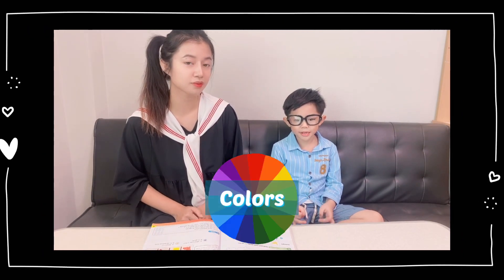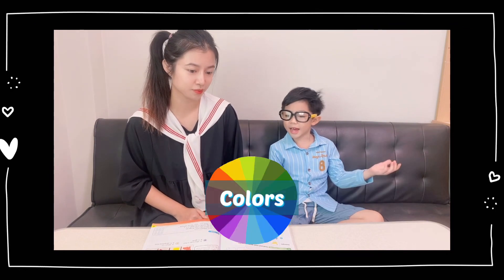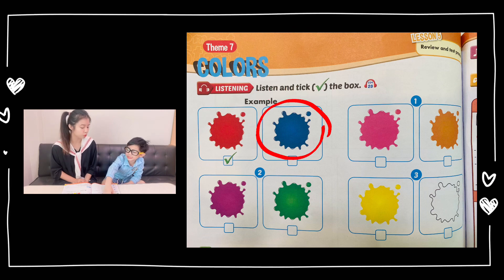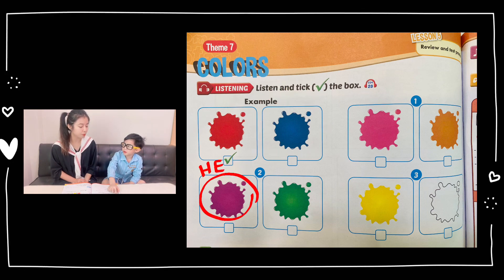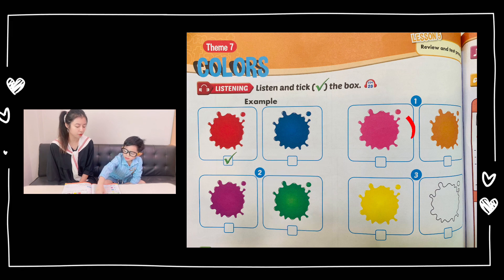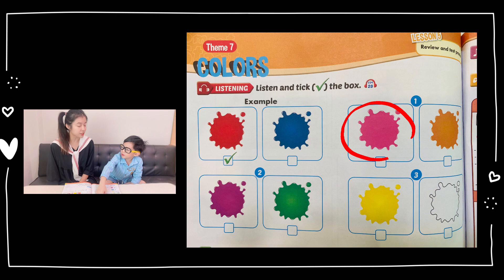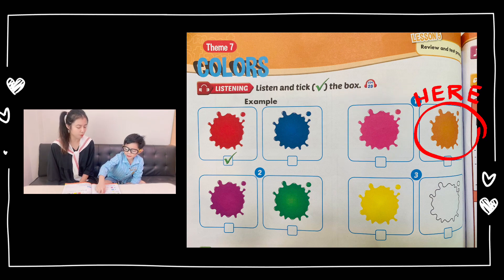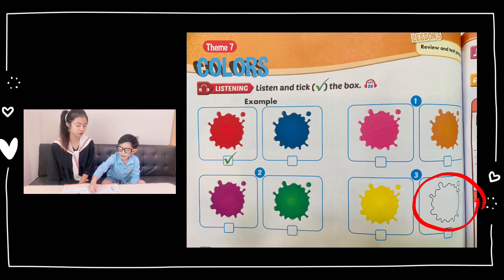There are so many colors in this world, such as red, blue, purple, green, pink, yellow, orange, white, and red.